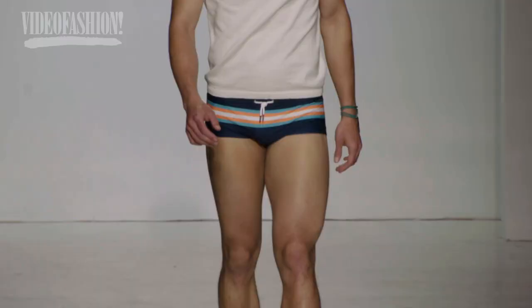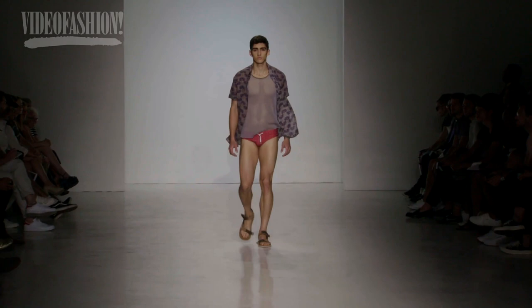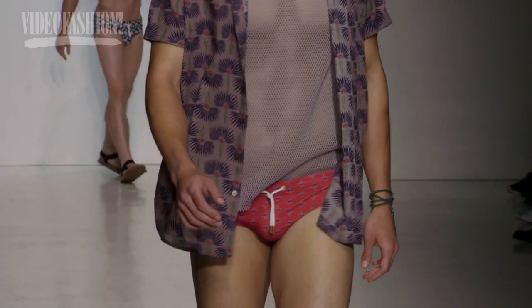This is my second time walking for them. Today I'll be sporting two looks — a striped speedo with a striped knit top, as well as a mesh tank top with a floral pattern and another speedo to go with that. I like the brand a lot. I think the clothes are really cool and something that could be worn at the beach whenever. As for the designers, they're really good guys. They take really good care of us when we're here, and it's always a fun time being around them.